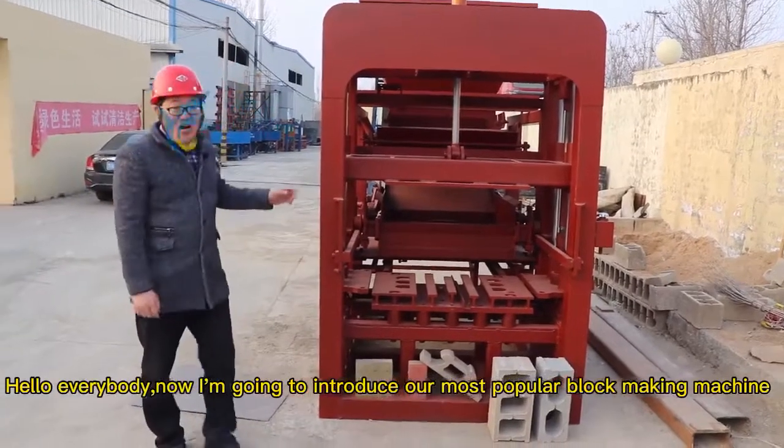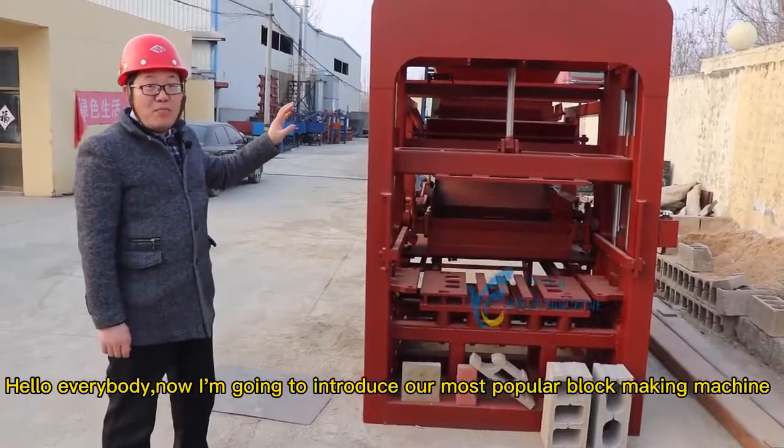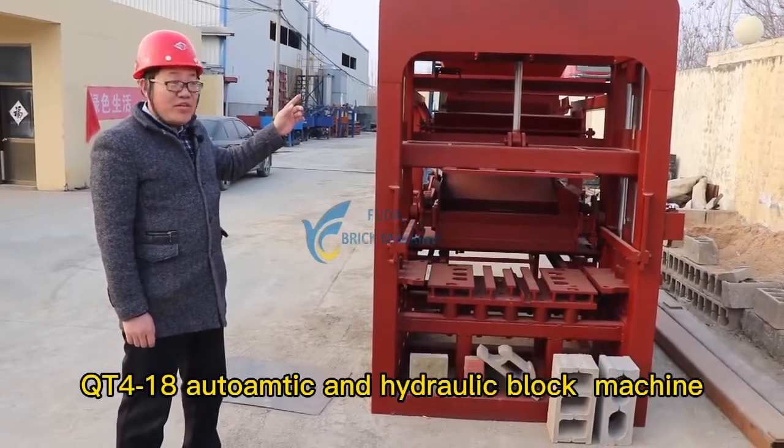Hello everybody. Now I will introduce our most popular block making machine, QT4-18, automatic and hydraulic block machine.